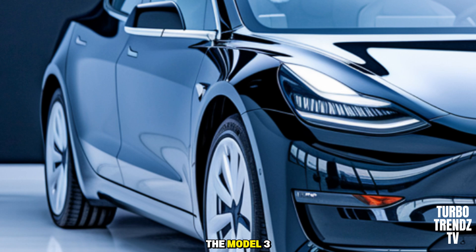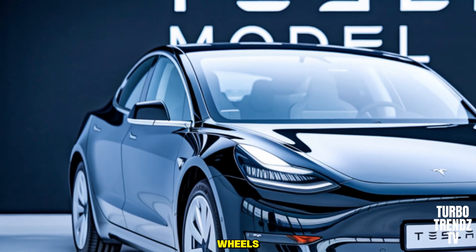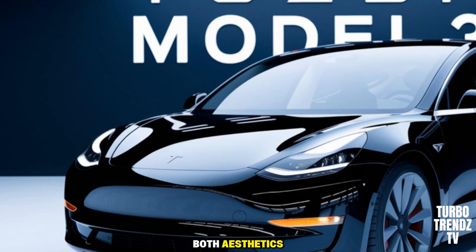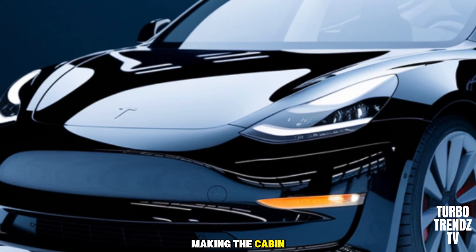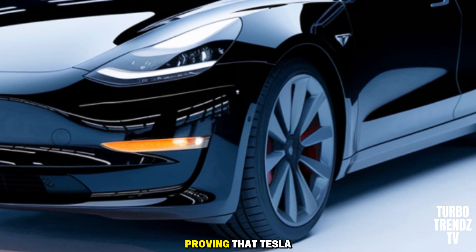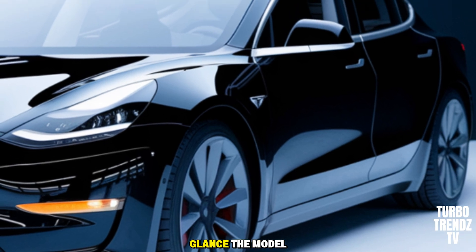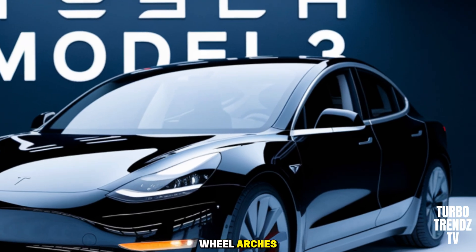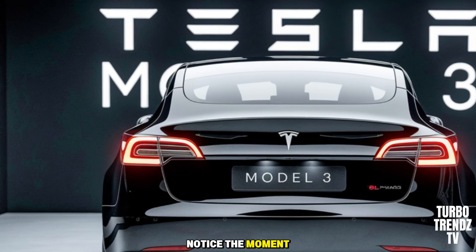From the side, the Model 3 maintains its signature low-slung, coupe-like profile. The new side skirts and updated alloy wheels give it a more sophisticated stance, while the flush door handles enhance both aesthetics and efficiency. The panoramic glass roof stretches from front to back, making the cabin feel airy and open. The lines of the car communicate speed and elegance, and small cues like the sharper wheel arches and slightly longer wheelbase improve road presence, which passengers will notice the moment they slide in.